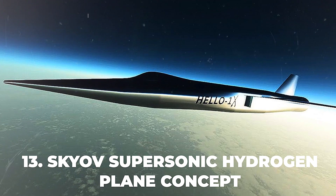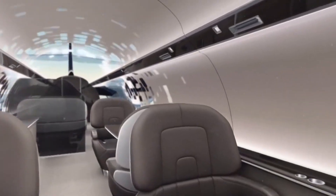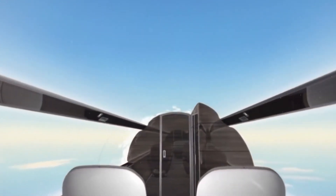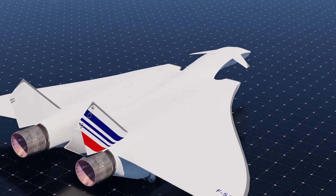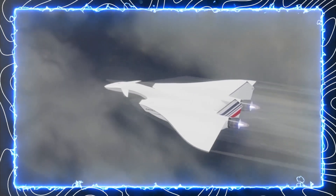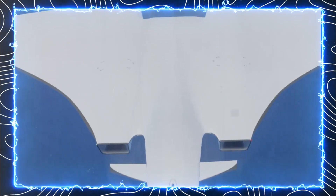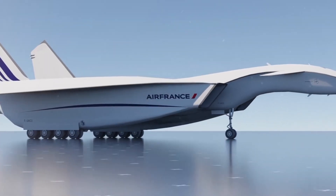Number 13: Sky Off Supersonic Hydrogen Plane Concept. Imagine flying from London to New York in less than three hours, all while enjoying a luxurious and eco-friendly travel experience. This could be the future of air travel. Designed by Barcelona-based concept designer Oscar Vinnels, the Sky Off is a sleek and futuristic aircraft that promises faster and greener travel. It utilizes bladeless turbojet engines that use pulse detonations and electric power to achieve speeds up to Mach 1.5. The aircraft is also powered by hydrogen fuel, which reduces emissions and fuel consumption, potentially revolutionizing the aviation industry.